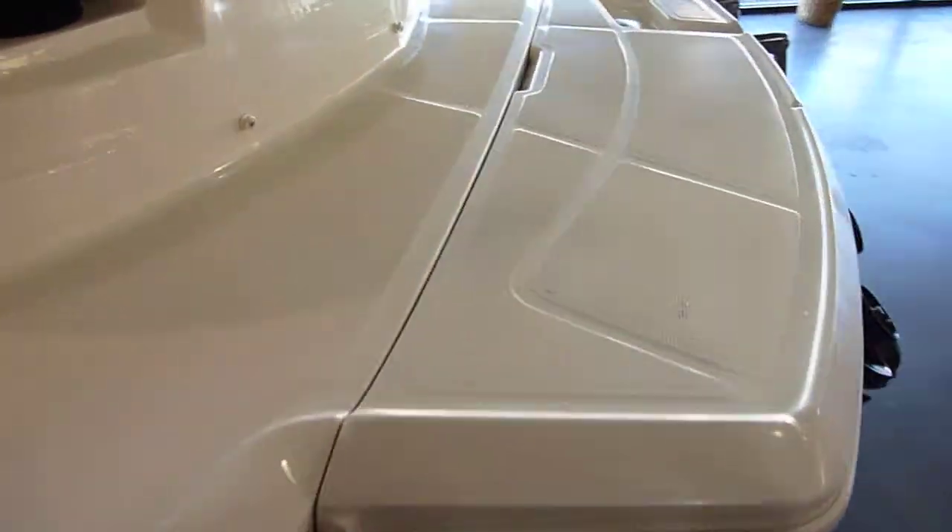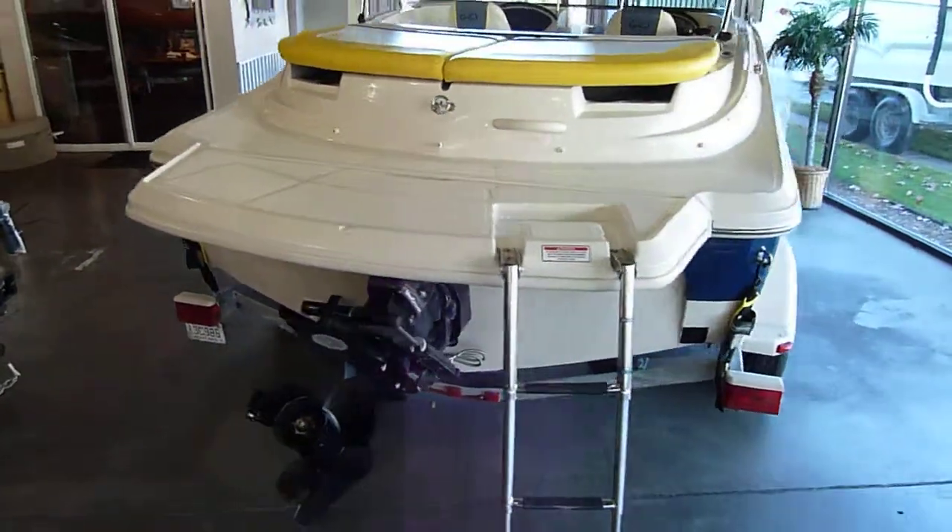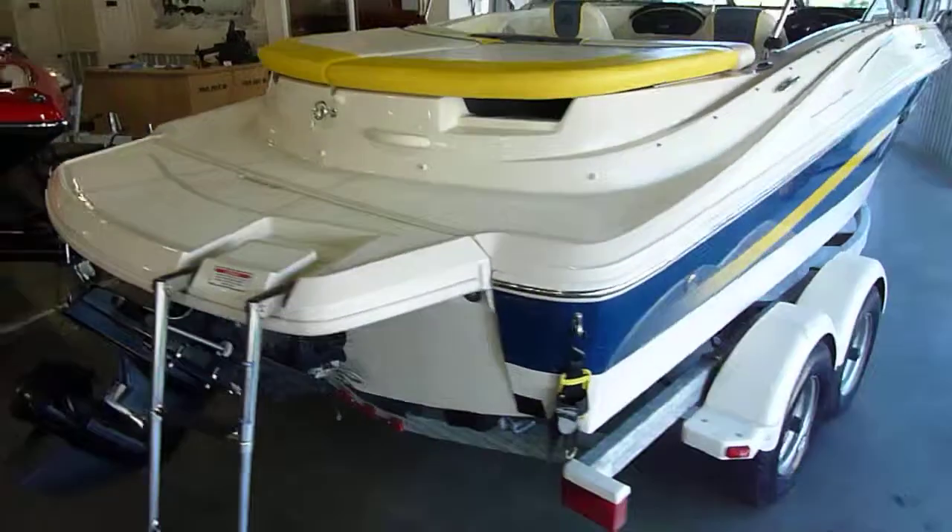As you can see this boat is in absolutely mint condition. Nice blue and yellow combo.